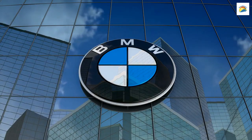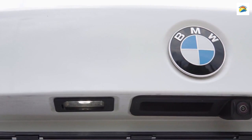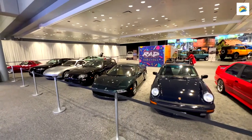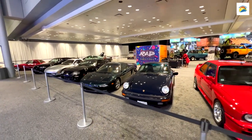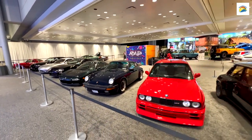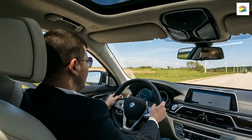Now let's switch gears and head to BMW World. Munich is not just about history — it's a hub of innovation too. At BMW World you can explore the fascinating world of automobiles and even see how these iconic cars are made. It's a car enthusiast's dream come true.